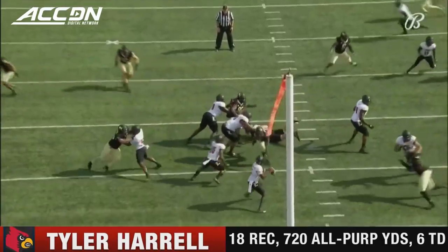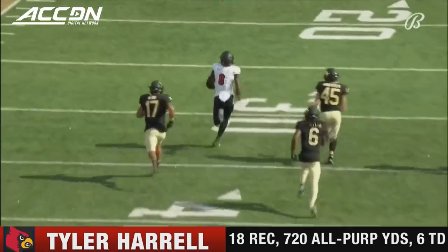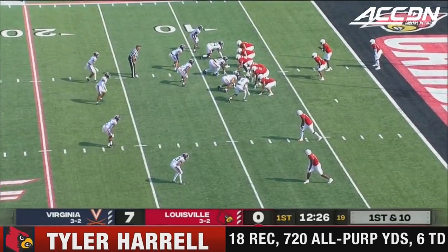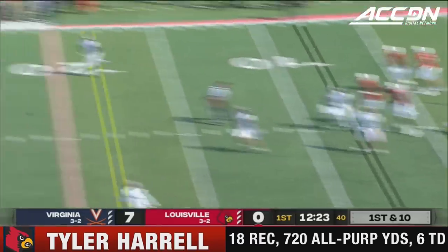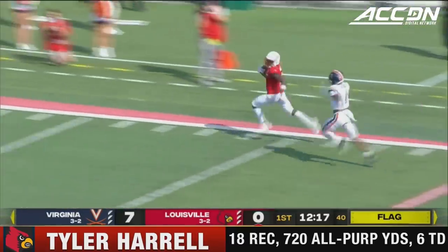They need the explosive play from somebody other than Malik Cunningham. Cunningham gets the ball, fires one right down the middle and gets it to the track star. Flag down as Cunningham goes deep — beautiful pass and catch. What a throw. Tyler Harrell is going to go the distance.